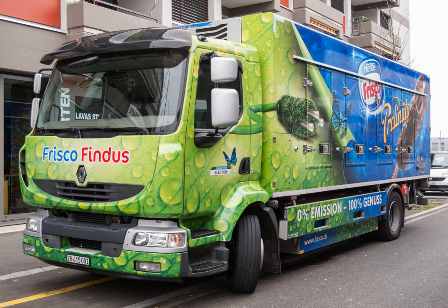Renault began selling an electric version of its Maxity small lorry in 2010 and was the first to build heavy-duty lorries, with various prototypes of the electric Renault Midlum tested in real conditions by different customers for a few years from 2012. After these years of testing, Renault planned to commercialize its D and D-Wide lorries from 2019, built in France alongside their Volvo counterparts.